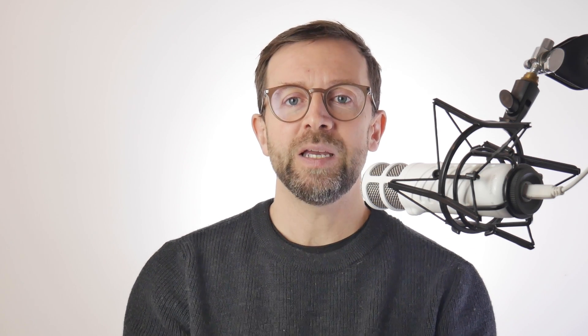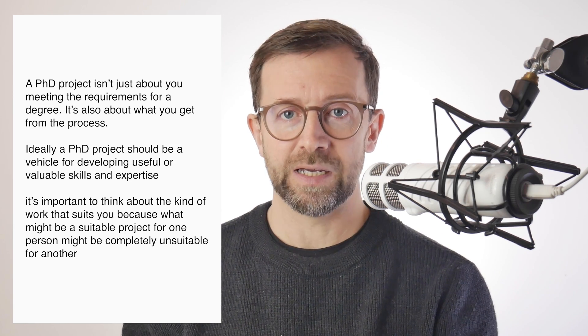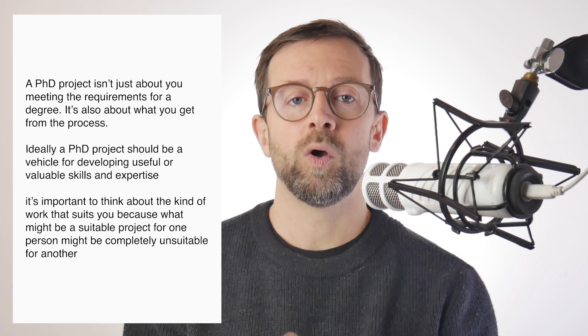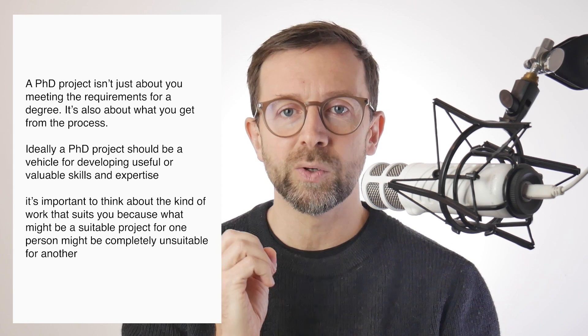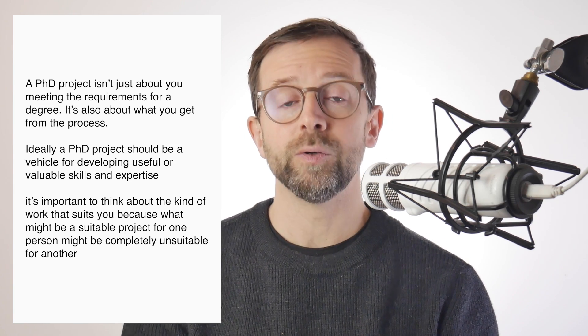Let's start by thinking about what we actually mean by a good project. Many people will think about it in terms of coming up with a PhD project proposal that will get accepted, or completing a project and then getting the degree. But there's more to it than this. A PhD project isn't just about meeting the requirements for a degree — it's also about what you get from the process. So ideally, a PhD project should be a vehicle for developing useful or valuable skills and expertise. It's quite possible to pass a PhD but then find that there's no demand for the expertise you've developed, so it's important to think about the skills you want to develop and how the project will serve you in the long term.